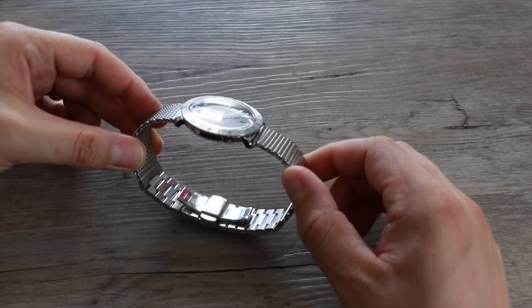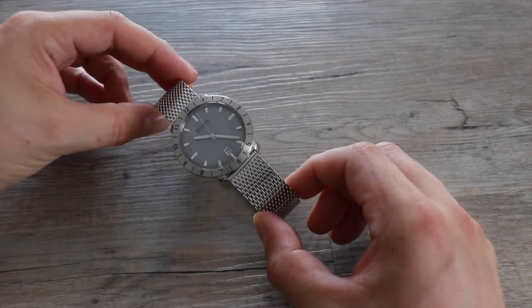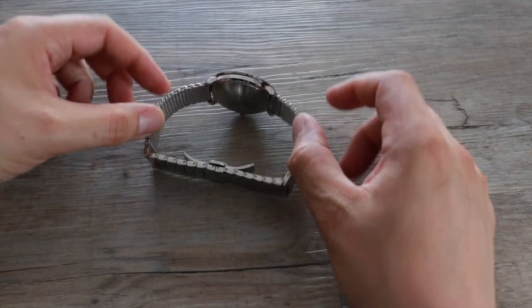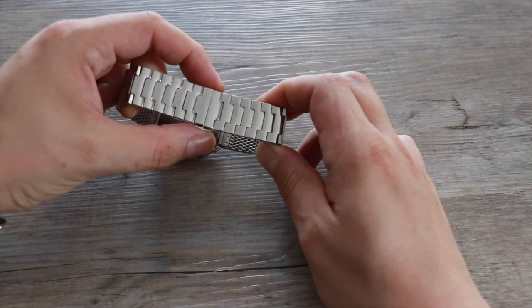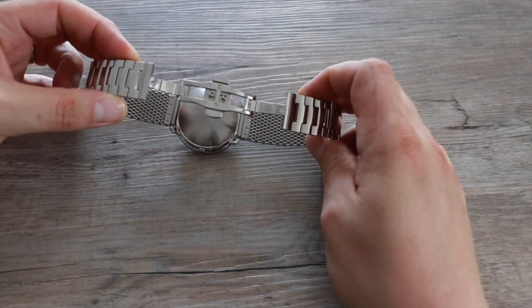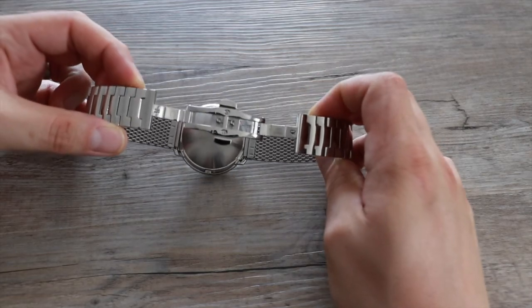Personally I'm not a fan of mesh bracelets, but to Bulova's credit this one is well constructed, with a push-button deployment clasp with the Bulova logo, and it is solid. I would remove it, to be fair, for a black leather or rubber strap — just to tone it all down a little bit.